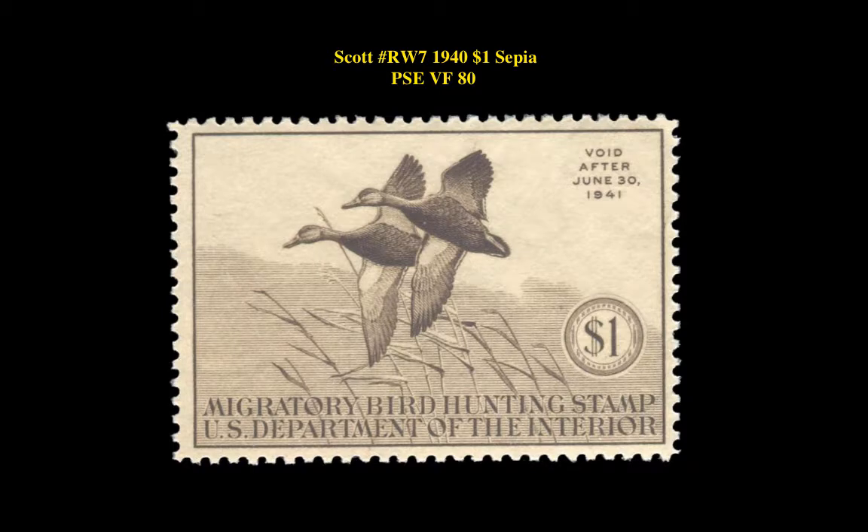Scott No. RW7, 1941 sepia, PSC very fine 80, mint, original gum, never hinged.